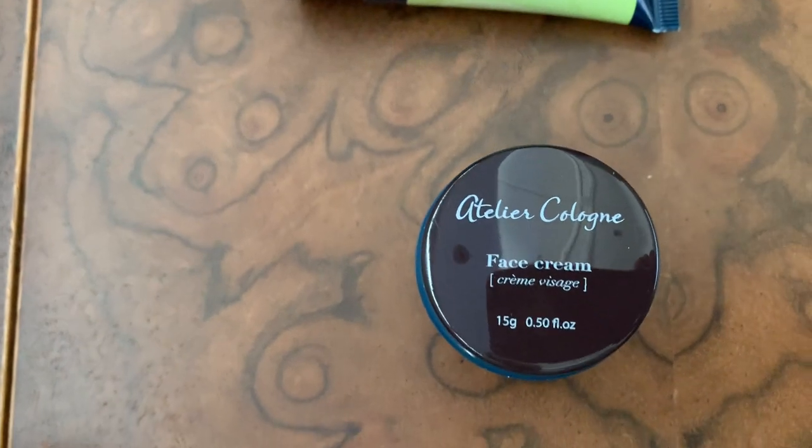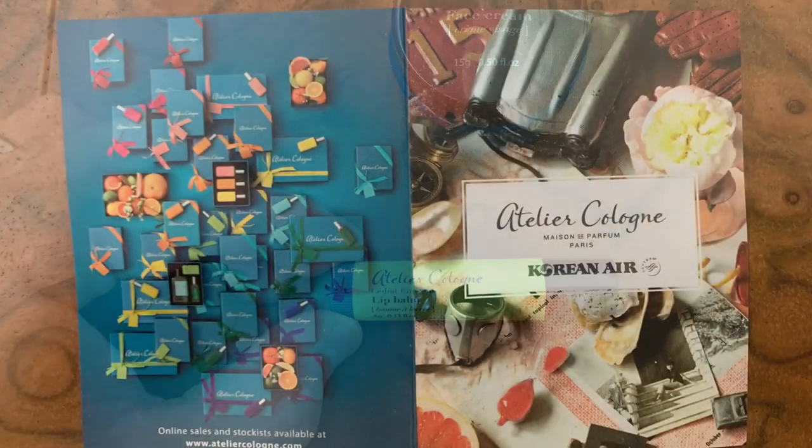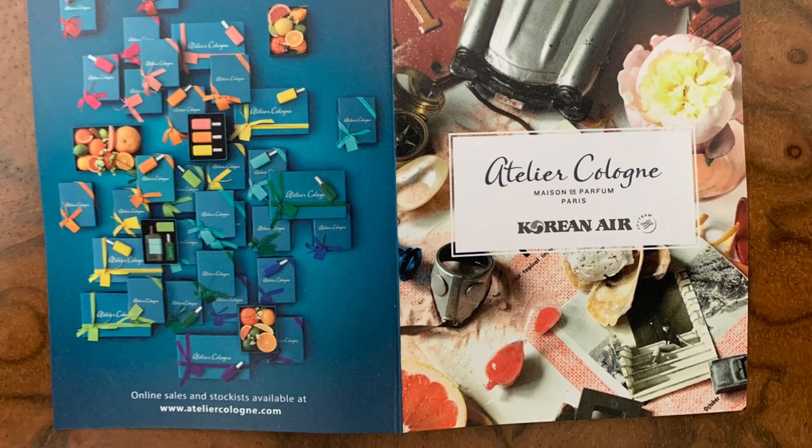Looks like we've got body lotion, aftershave lotion, hand cream, face cream, and lip balm. There's also a promotional card included. So it all comes in a unique rubber pouch, but nothing otherwise unexpected as far as contents go.